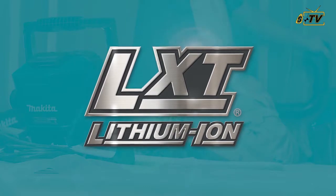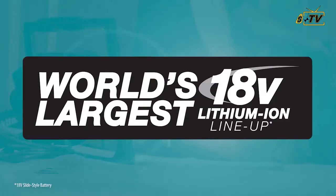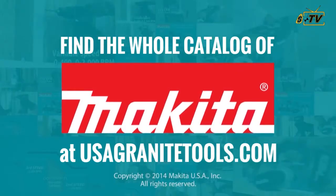It's all part of the Makita 18-volt series — the world's largest 18-volt Lithium-Ion cordless tool lineup.